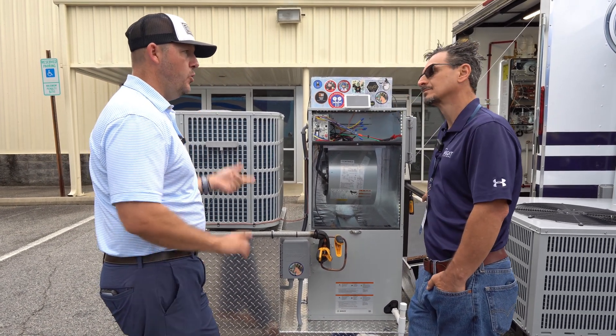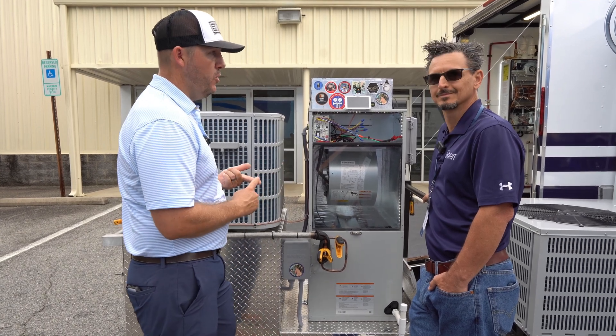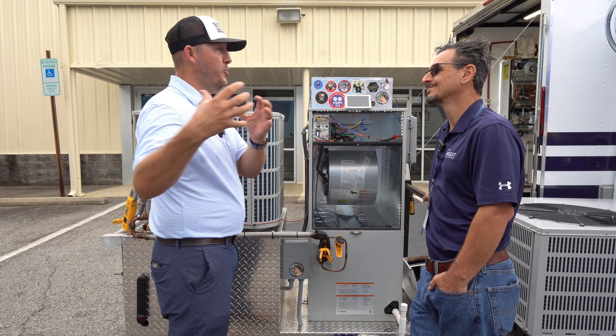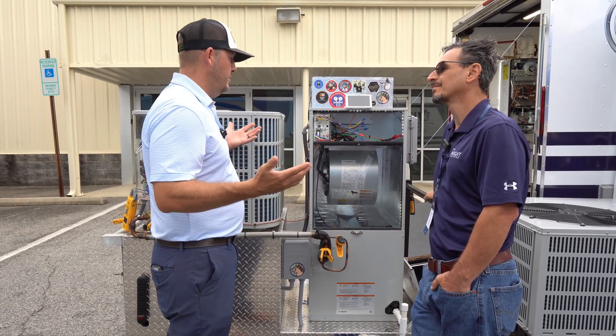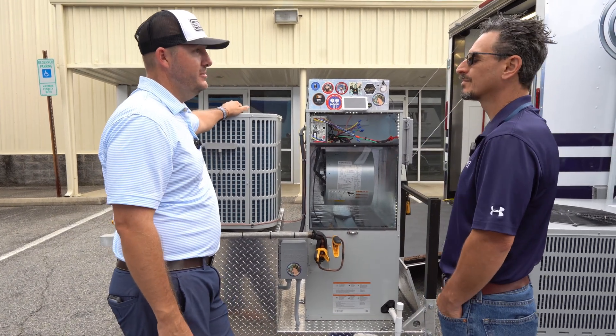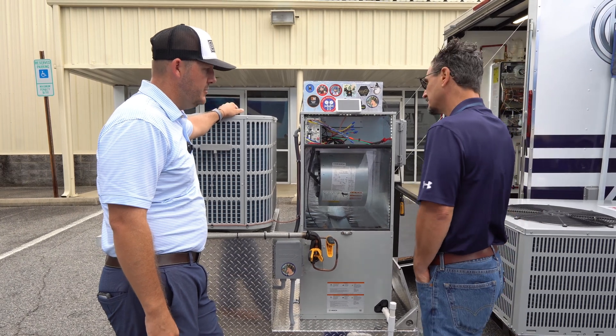Now when you get to a tight, high-performance house, residential is getting more demanding. We've got to start bringing in commercial products — ERVs, you know — that's starting to be a thing. Residential is really turning into that.